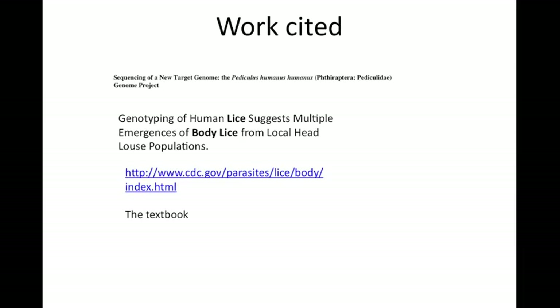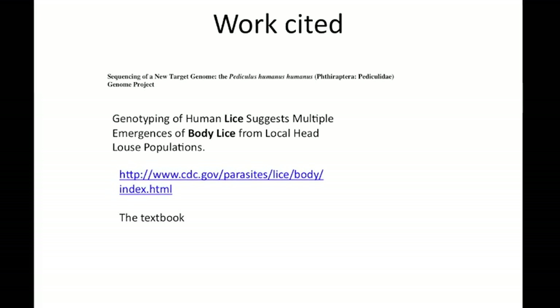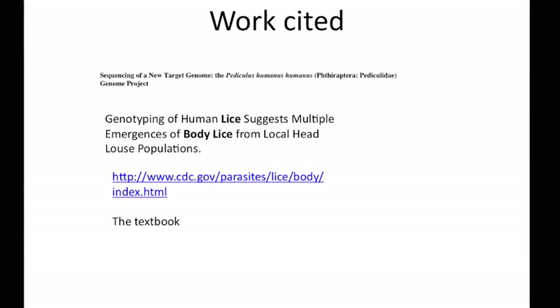And that's the end of the presentation. I'm sure you all found it to be both fun and educational. If I was a biology teacher, I think I'd give this an A. For real, Miss Irwin — give me that A. Thank you.